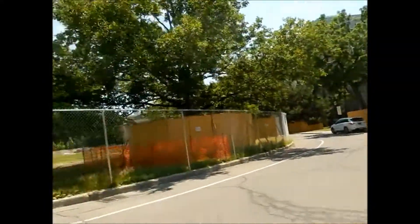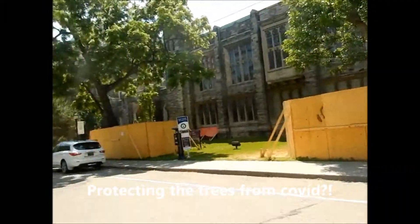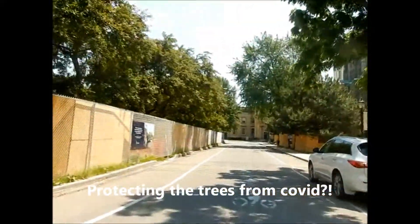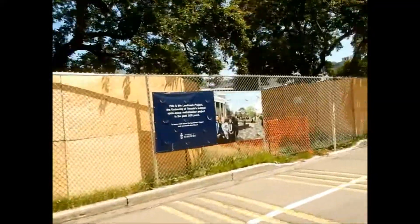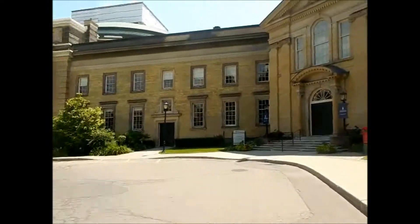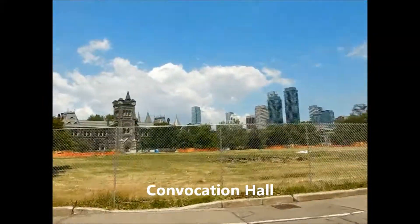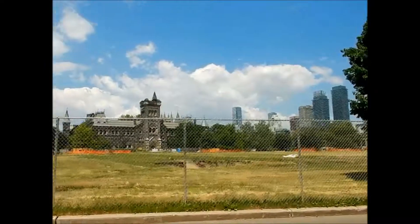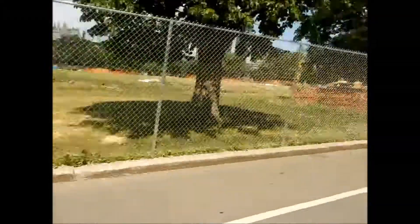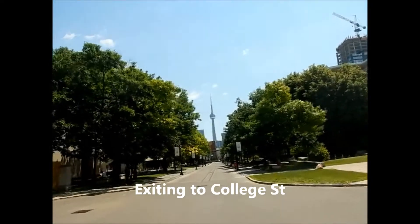We're in King's College Circle and I have no idea what this is — like why all the grounds are closed off, why all the trees are boarded off. This is Convocation Hall, where you come for your graduation. I was going to sit here and have my lunch but I guess that won't be the case. So we're just going to head down to College Street then.